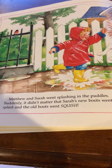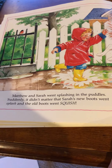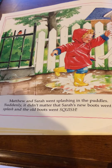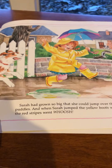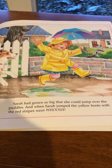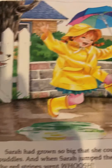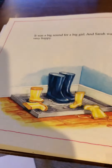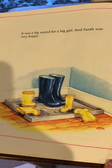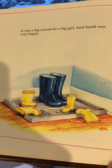Matthew and Sarah went splashing in the puddles. Suddenly, it didn't matter that Sarah's new boots went splash and the old boots went squish. Sarah had grown so big that she could jump over the puddles. And when Sarah jumped, the yellow boots with the red stripes went whoosh. It was a big sound for a big girl, and Sarah was very happy.